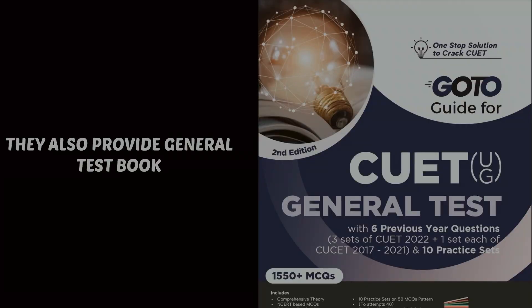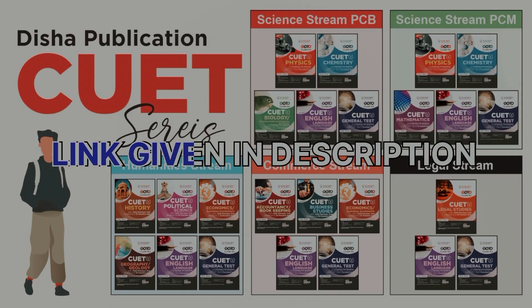So if you are looking for a good book to prepare for your CUET exam, be sure to check it out. The link of the book is given in the description.